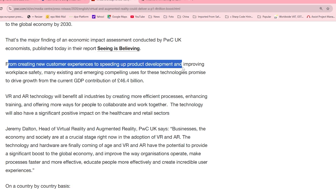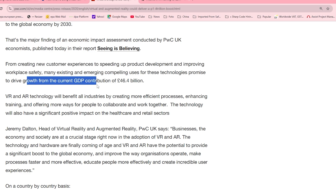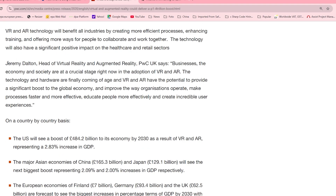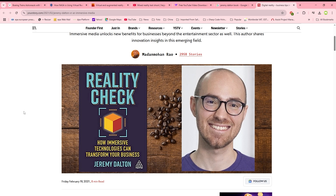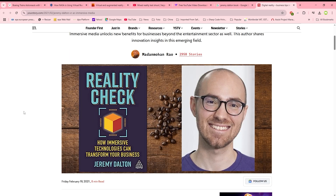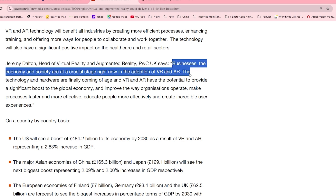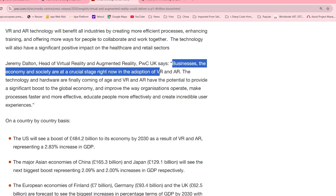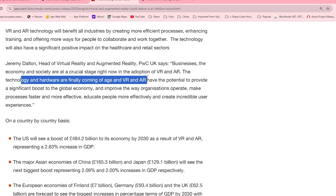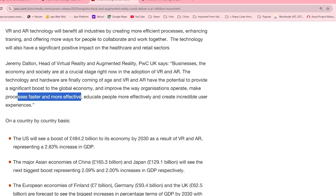From creating new customer experiences to speeding up product development and improving workplace safety, many existing and emerging compelling uses for these technologies promise to drive growth from the current GDP contribution of 46.4 billion pounds. Big shoutout to Jeremy Dalton — please check out his book, it's absolutely amazing and still very relevant today. He's Head of Virtual Reality and Augmented Reality at PwC UK, and he says businesses, the economy, and society are at a crucial stage in the adoption of VR and AR. The technology and hardware are finally coming of age, and VR and AR have the potential to make processes faster and more effective, educate people more effectively, and create incredible user experiences.